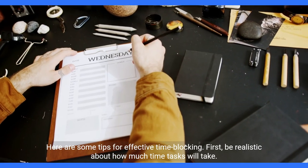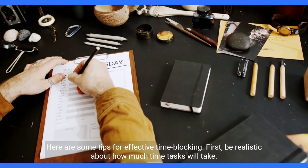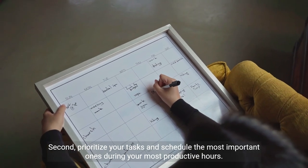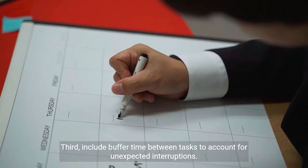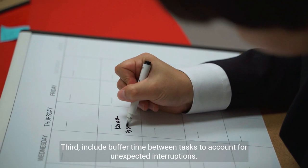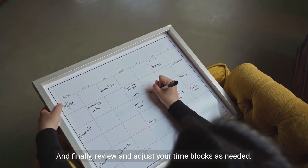Here are some tips for effective time blocking. First, be realistic about how much time tasks will take. Second, prioritize your tasks and schedule the most important ones during your most productive hours. Third, include buffer time between tasks to account for unexpected interruptions. And finally, review and adjust your time blocks as needed.